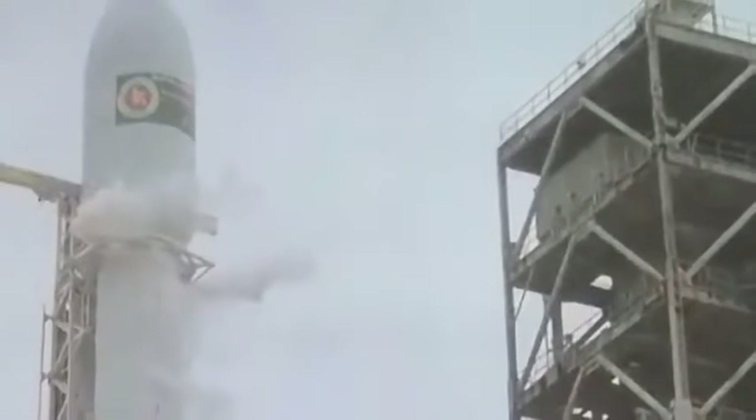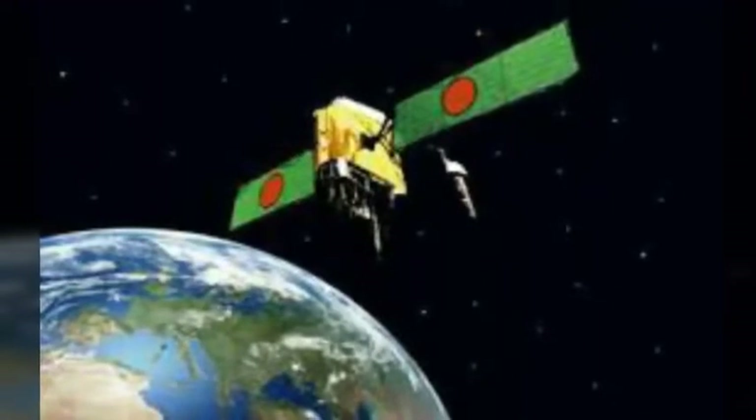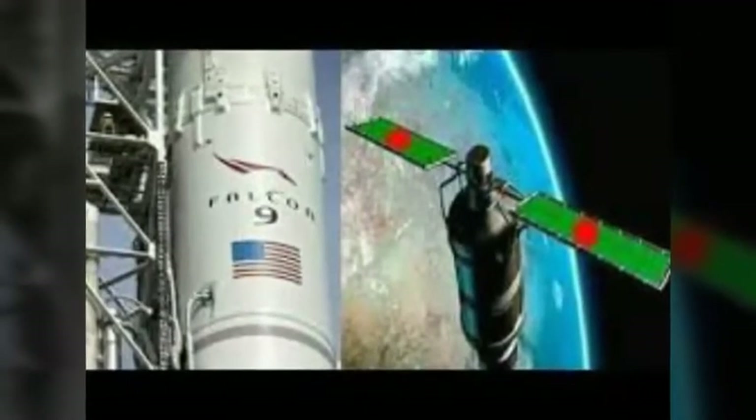A backup launch opportunity is available on Saturday May 12 from 2:21pm EDT, or 18:21 Coordinated Universal Time, to 6:21pm EDT, or 22:21 Coordinated Universal Time. Bungabundu Satellite 1 will be deployed into a Geostationary Transfer Orbit (GTO) approximately 33 minutes after launch.